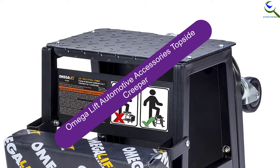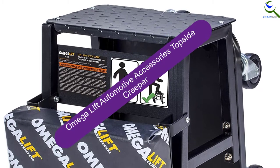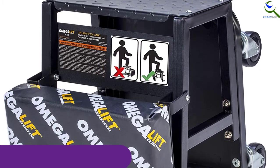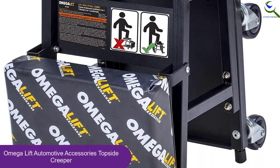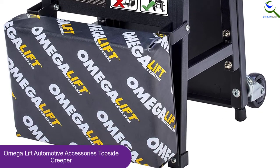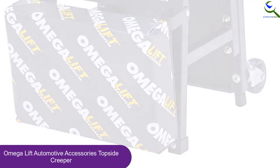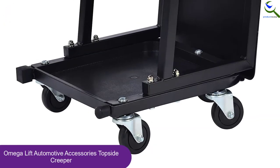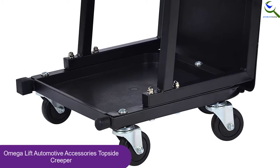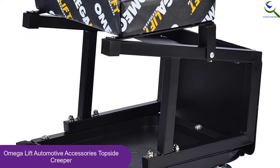Starting at number 5, we have the Omega Lift Automotive Accessories Topside Creeper. With the ability to take loads of almost 350 pounds, here is a topside creeper that has reliable performance. This will let you have better convenience and comes with a tool tray. Additionally, this will also let you have superior comfort as it includes a padded seat. You can easily move it from one place to another as the product has smooth rolling wheels.